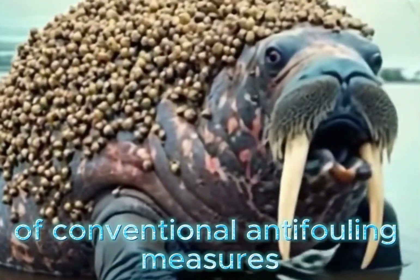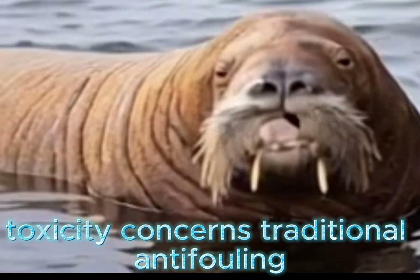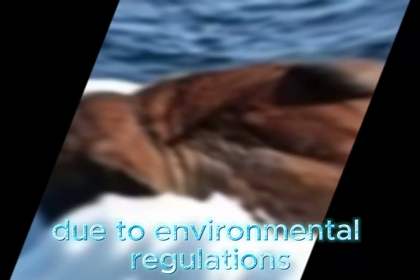One of the key limitations of conventional anti-fouling measures is toxicity. Traditional anti-fouling paints containing biocides may not be permissible due to environmental regulations.